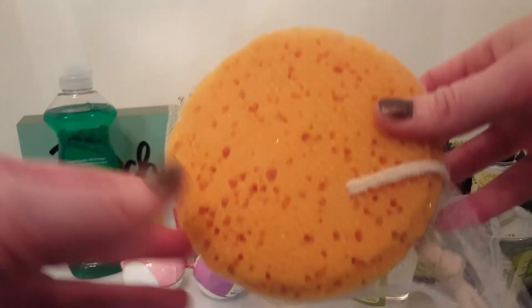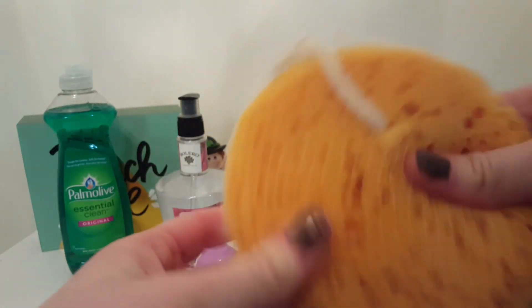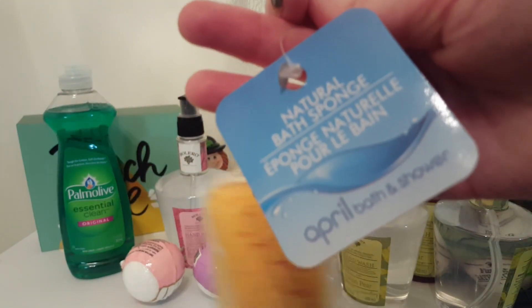And then I bought this — I think this is going to lather up really nice in the shower. It's called the Natural Bath Sponge. I just wanted to give that one a try.